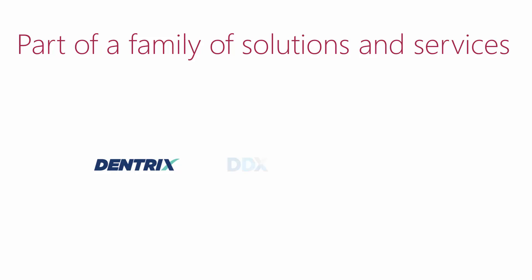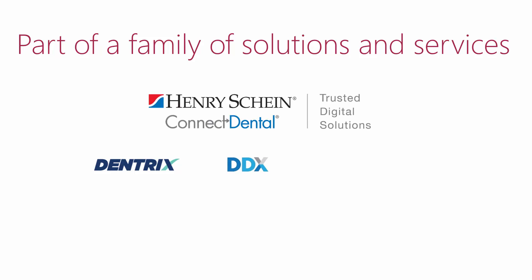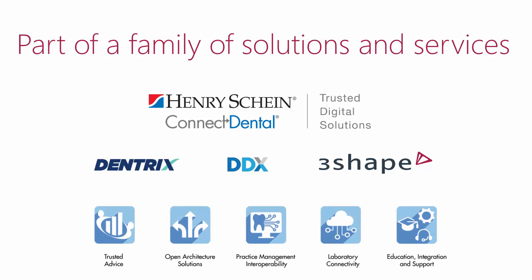Dentrix enables you to be a more productive team and a more profitable practice. Dentrix and DDX are Henry Schein systems. Together with TRIOS, they are part of a large family of solutions and services that Henry Schein provides to give dentists a more integrated experience.